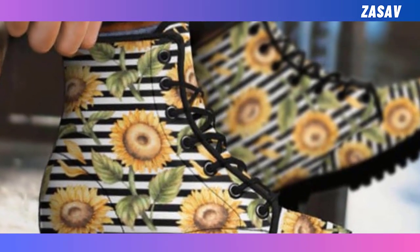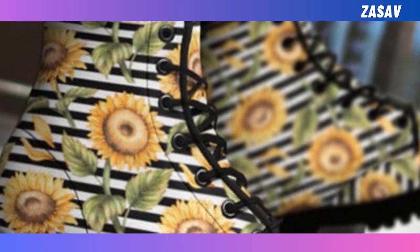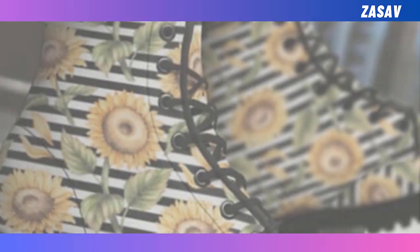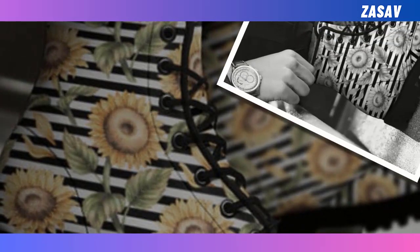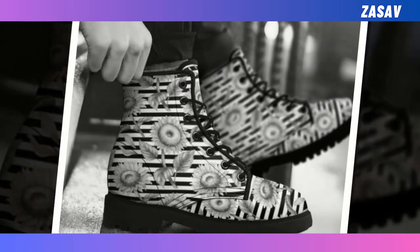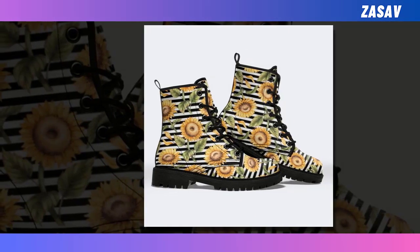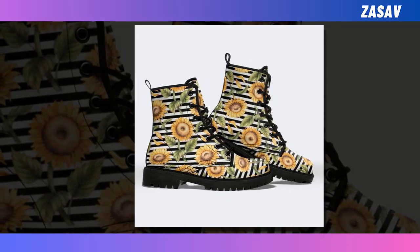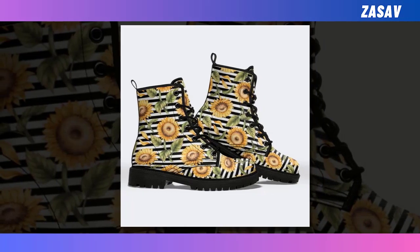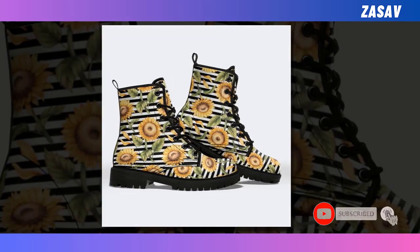PU Leather: Made of PU leather, these boots boast supreme print quality and durability. They are also waterproof with sealed seams to keep your feet dry all day long. Solid rubber sole: These leather boots feature a super solid sole with utmost balance and firmness, supporting your every step. For a fashion statement, these popular boots will always be a mainstay in your closet, effortlessly upgrading any outfit and radiating with style.